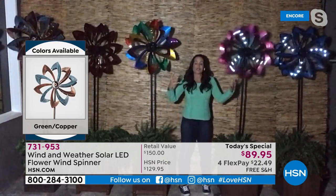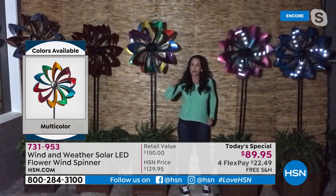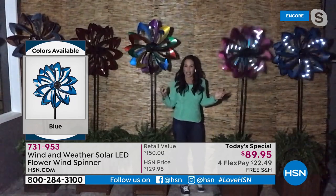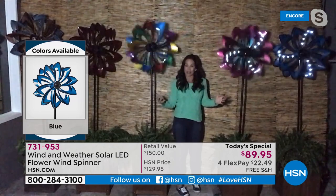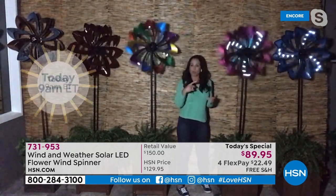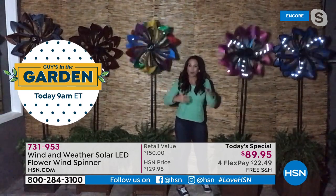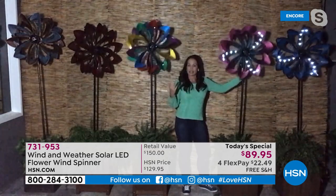It just soaks up the sun all day. It comes with the battery — all you do is press the on button, pick your location, and then at night these lights just come on and give you this dazzling light show. Last year we had these; this year the two new colors are that gorgeous blue and also the pink and purple. This year we have 32 lights instead of 24 — you're going to have eight more lights. When they get going, it is a dazzling light show.